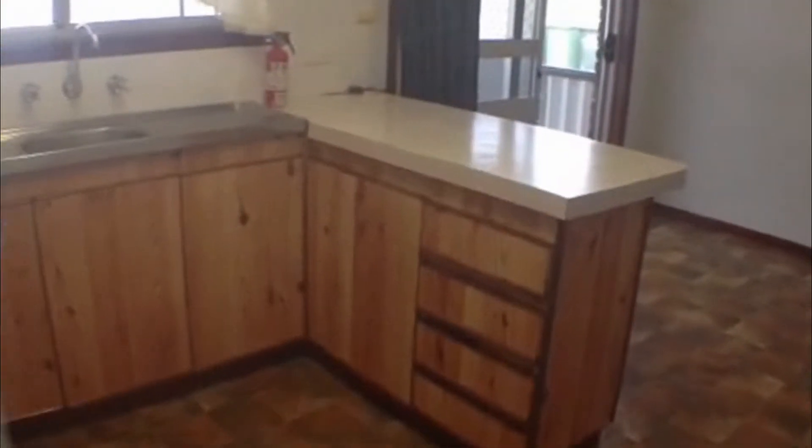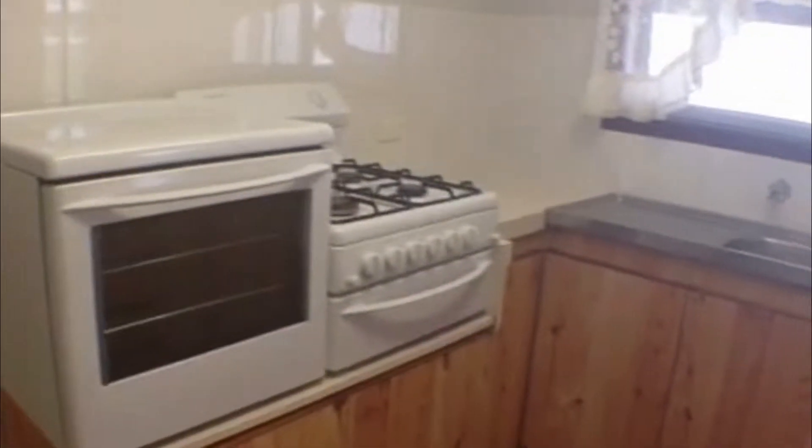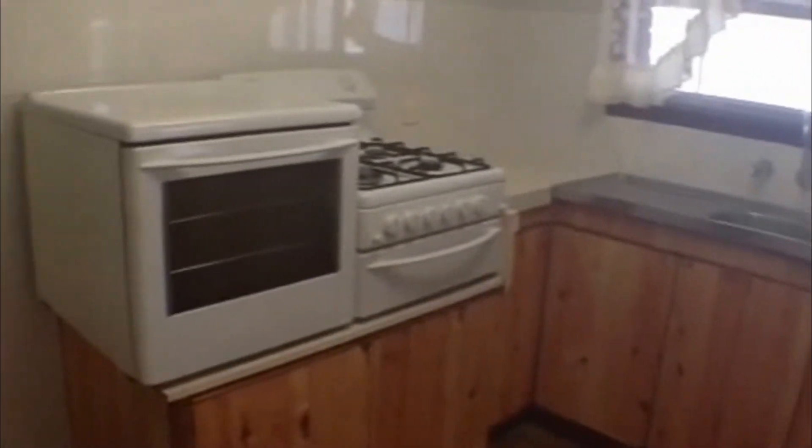Moving through now to the kitchen area — very tidy and well presented. Nice little stove unit there, and the outlook over the kitchen sink is to the outdoor al fresco area, which is great for the kids. We have lino and carpet throughout, and we have the dining area there, once again through to that outdoor area. It's a nice tidy little kitchen, very usable.